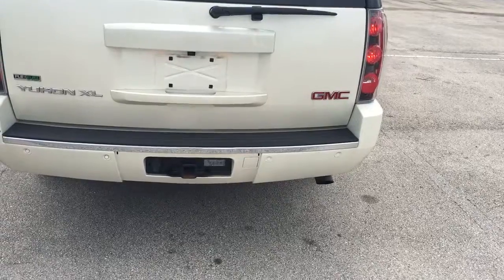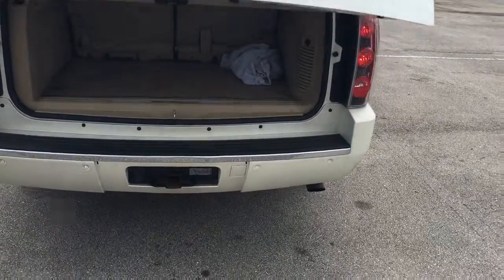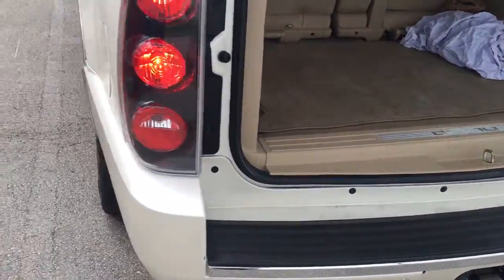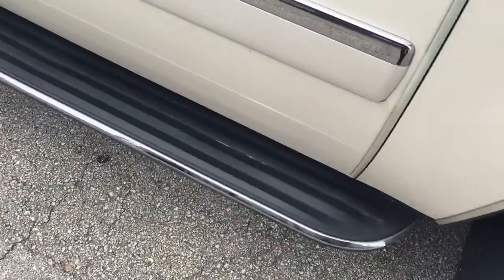Towing, trailering, power lift gate. Rear cargo area. Nice assist step.